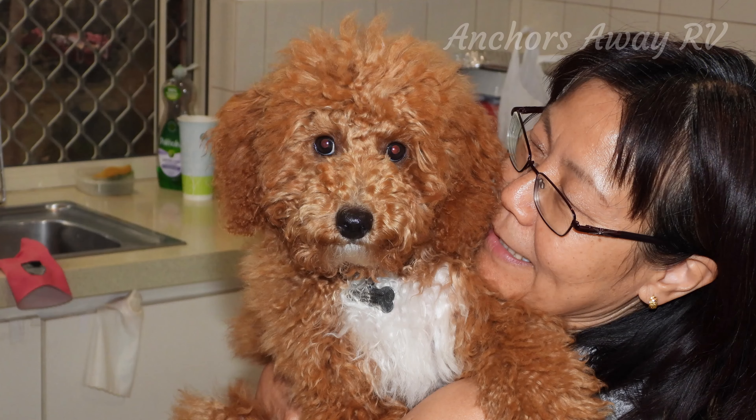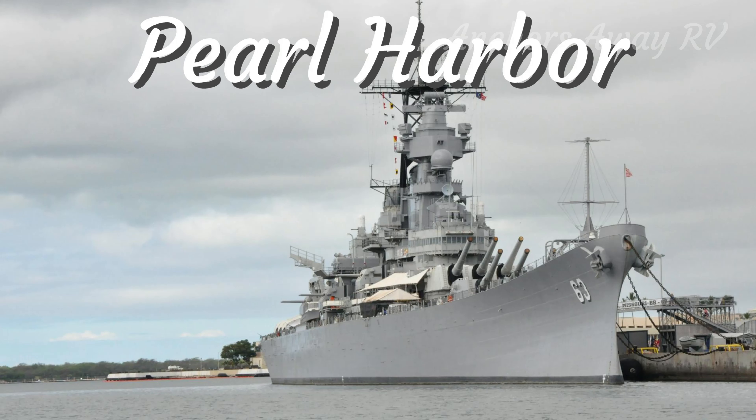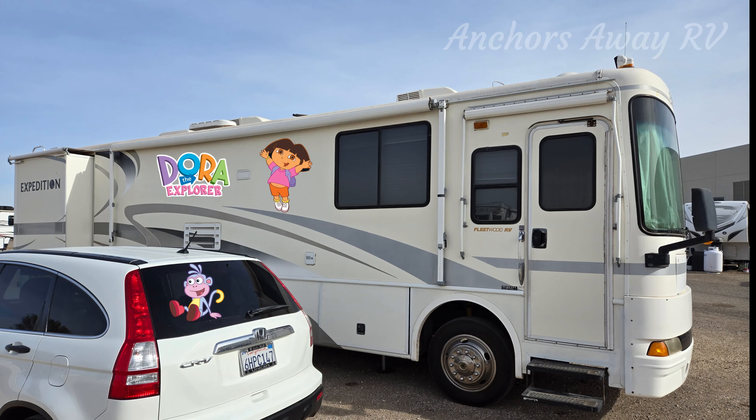Hey guys, we're here at Lloyd Park. We're just going to take you for a little bit of a walk around. We quite like the place, so stay tuned. We'll do some videos of the facilities around the park. Come with us for a walk.